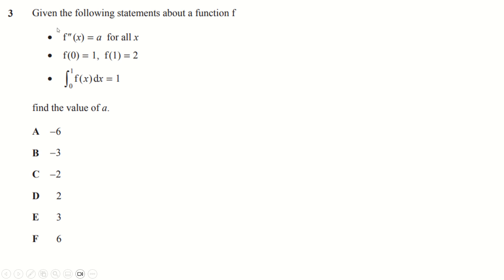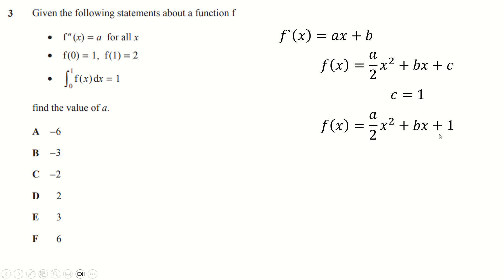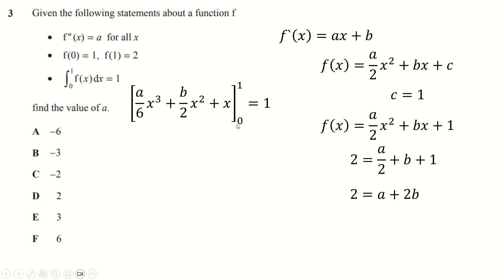Question number three: the obvious thing to do is integrate to get f dashed equals ax plus b, using b as the constant of integration, then integrate again to get a over 2 x squared plus bx plus c. f of zero is one means c is one. f of one is two gives us another equation — double it and rearrange. Then integrate between zero and one and set that equal to one. The zeros do nothing and the ones make everything go away, so we get b equals minus two, and substituting back gives a equals six.